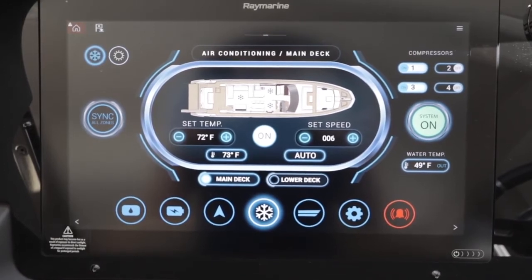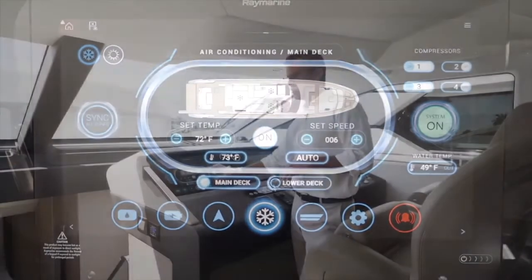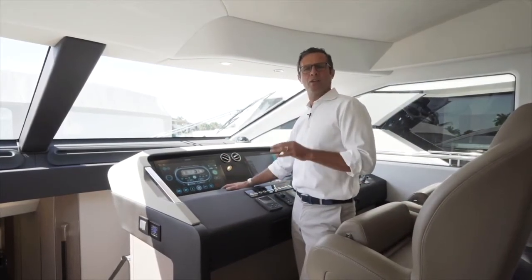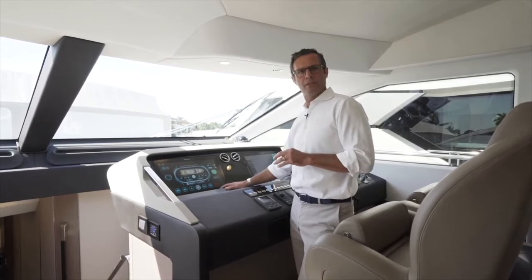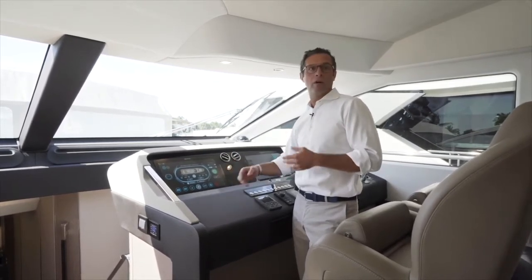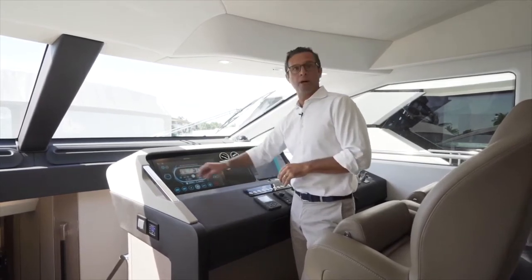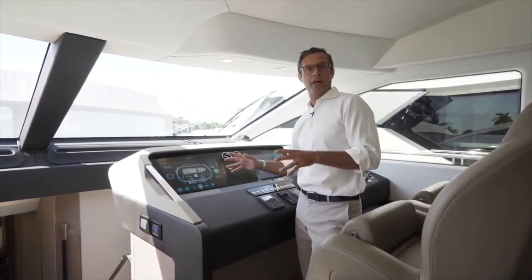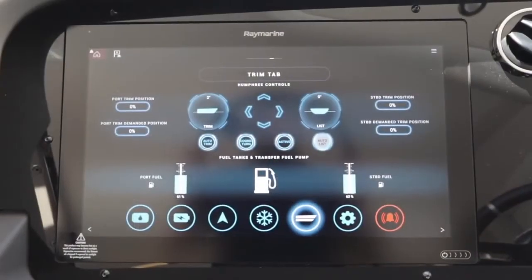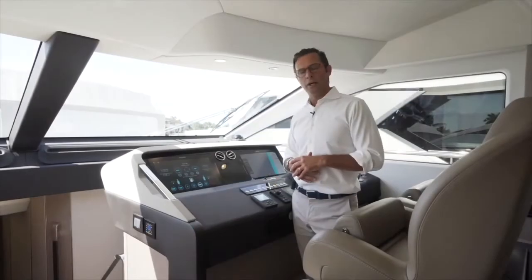Through the same Raymarine Azimuth monitoring system, you can control the air conditioning in every single area of the boat. This is a 120,000 BTU system and you can control every single area from here — or most likely what you'll do is just push one button and the entire boat is set to the same temperature and fan speed.